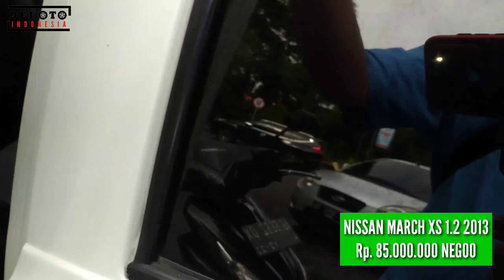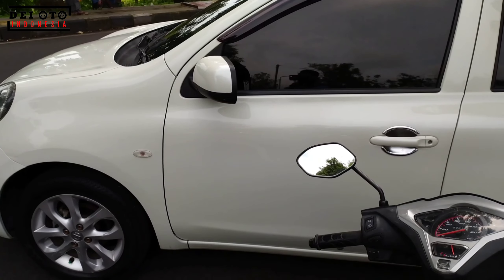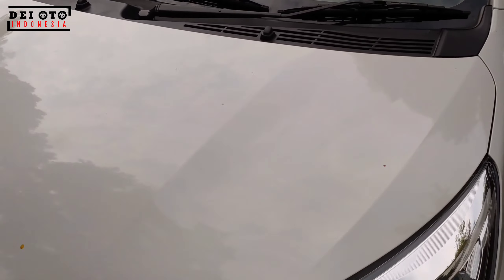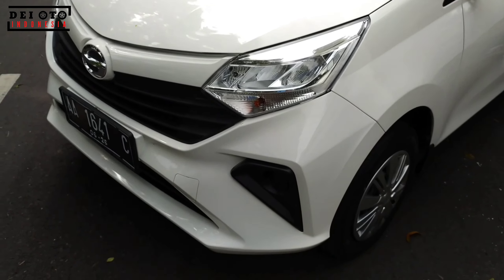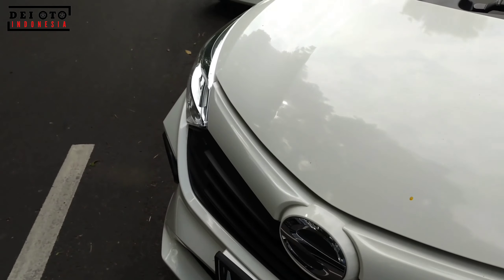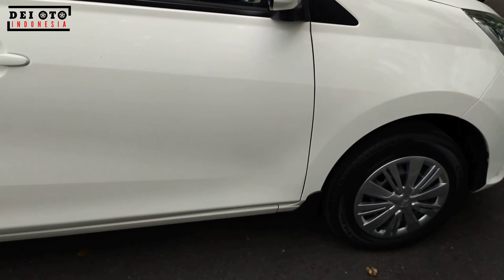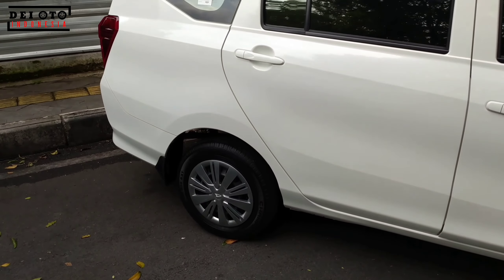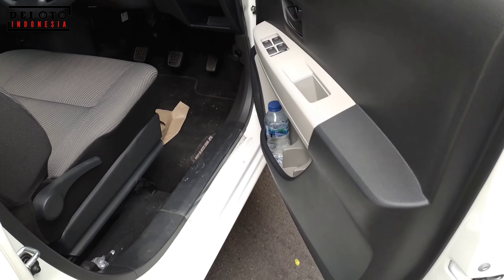Kalau ingin lebih lanjut kondisi unitnya seperti apa, cek link di deskripsi. Sekarang lagi musim penghujan jadi setiap mau upload selalu hujan. Unit ketiga adalah Daihatsu Sigra tipe X tahun 2021 plat AA Purworejo, Jawa Tengah. Kondisinya wis minyir-minyir padahal tahun 2021 belum habis — unitnya sudah dijual. Daripada beli dari dealer yang harganya lebih mahal, unit bekas seperti ini bisa 20-30% lebih murah.